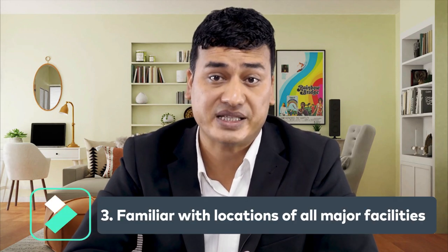Number three: be familiar with the location of all major facilities such as rooms and exits. Without complete knowledge of the site, you cannot expect your team to carry out their responsibilities effectively. Therefore, you should be familiar with the overall design of the site.